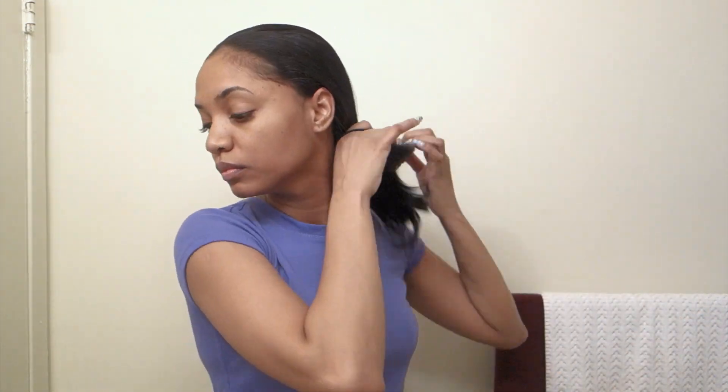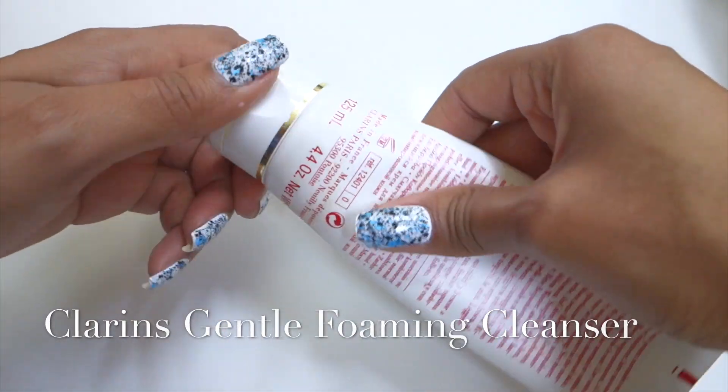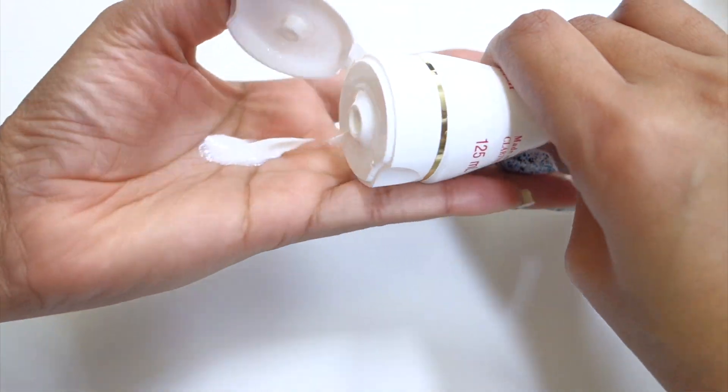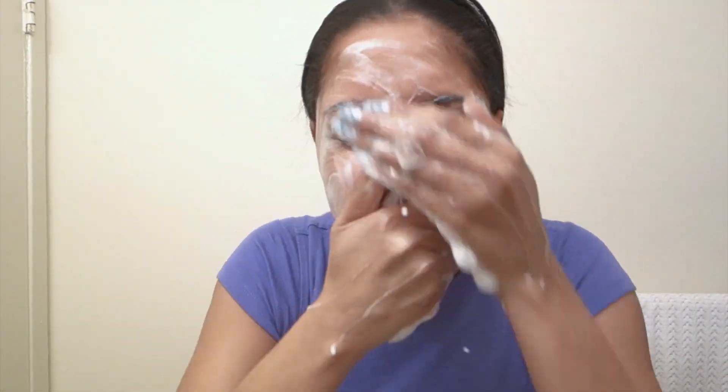So we wake up and we may not be that glamorous, but so what? Pull your hair back and let's make it happen. First I'm going to cleanse my face using my gentle foam cleanser from Clarins — this is for combination oily skin. I'm going to get a little bit of that; you don't need that much. Get some on your hands and get into washing your face.